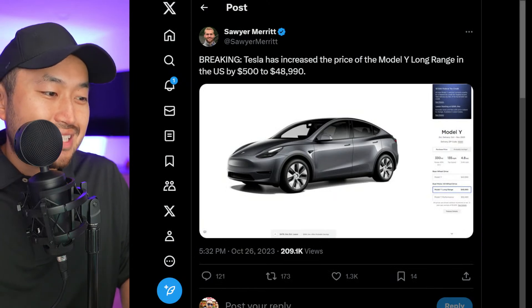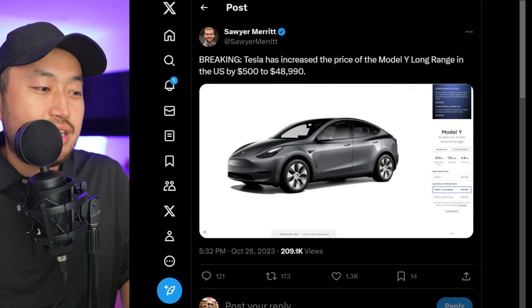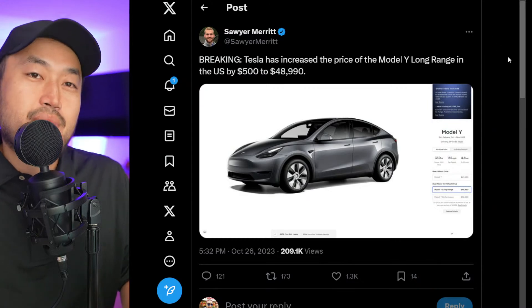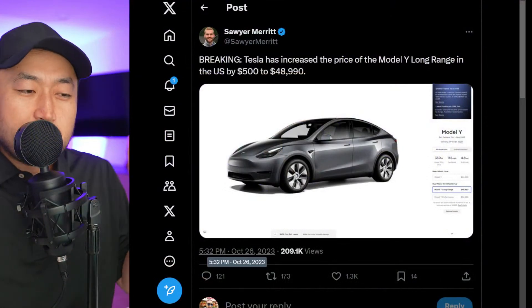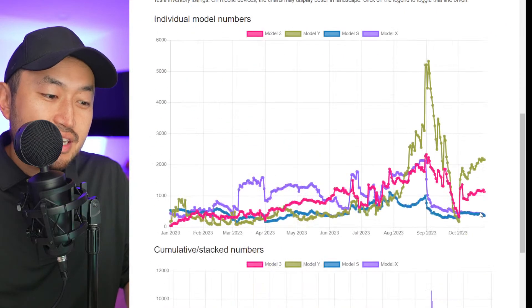Shout out to Saria for posting this. Tesla has increased the price of the Model Y Long Range — and only the Model Y Long Range, not the Standard Range Rear Wheel Drive or the Model Y Performance — by $500, up to $48,990. Really interesting timing because it's the end of the month. We've got five days left, and Tesla for some reason has decided to up the ante, maybe creating pricing demand because inventory is still sitting pretty high.